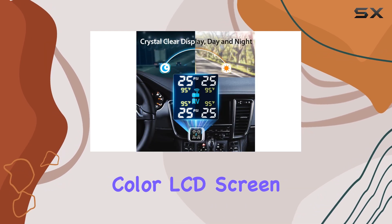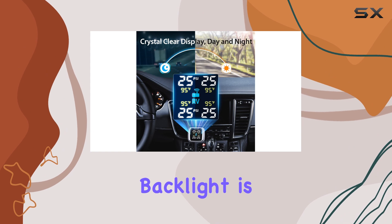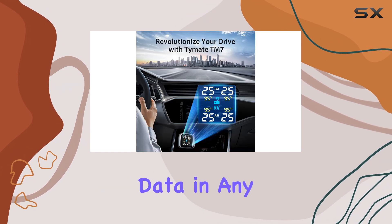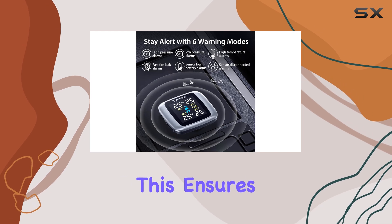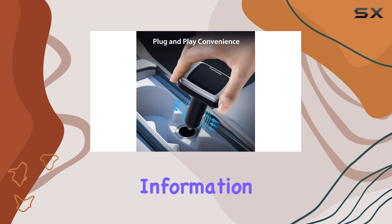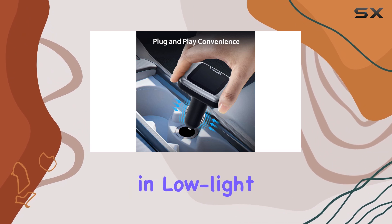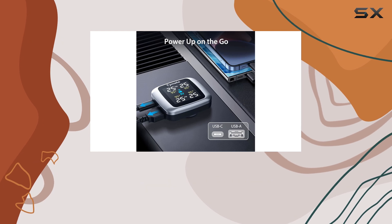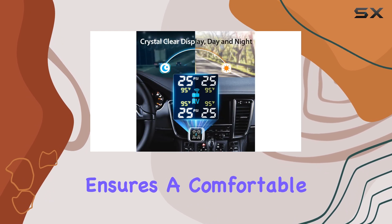The vibrant color LCD screen with adjustable backlight is a standout feature, providing clear and easily readable data in any light condition. This ensures that you can quickly glance at the display and obtain crucial information about your tire's health, even in low-light situations. The adjustable backlight further enhances visibility and ensures a comfortable viewing experience.